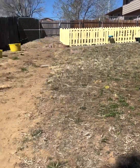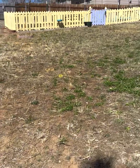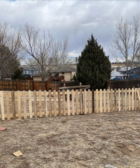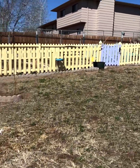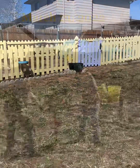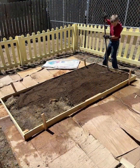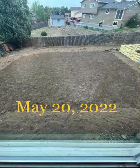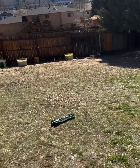Last year this yard had nothing in it but a bunch of weeds. We put in the dog kennel, I built the garden fence, I tried to plant clover and grass, and I put in those buckets and we had this tree trimmed.